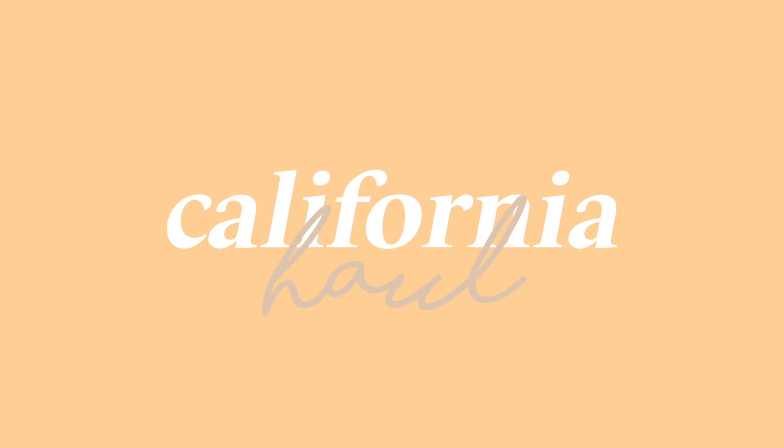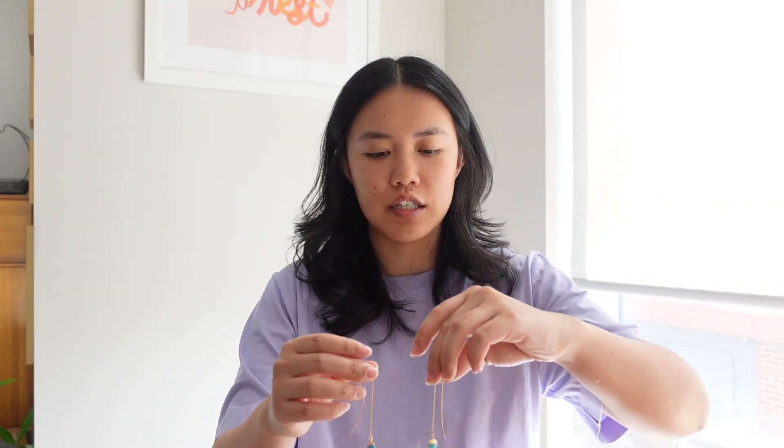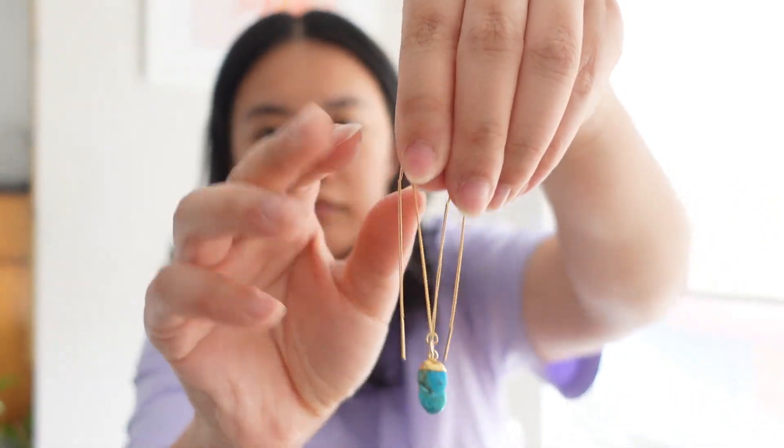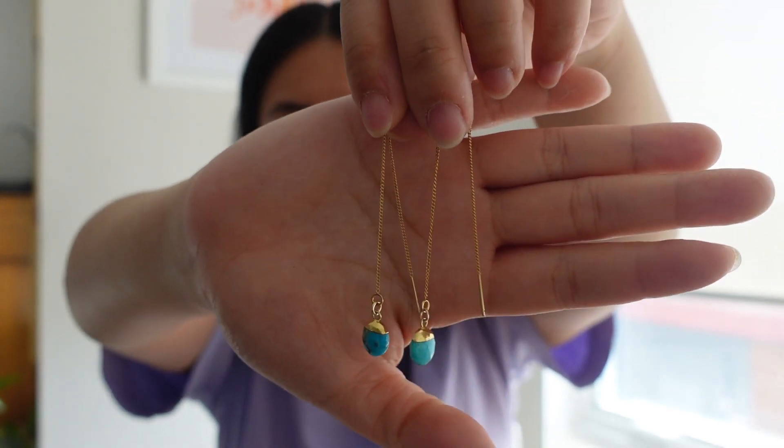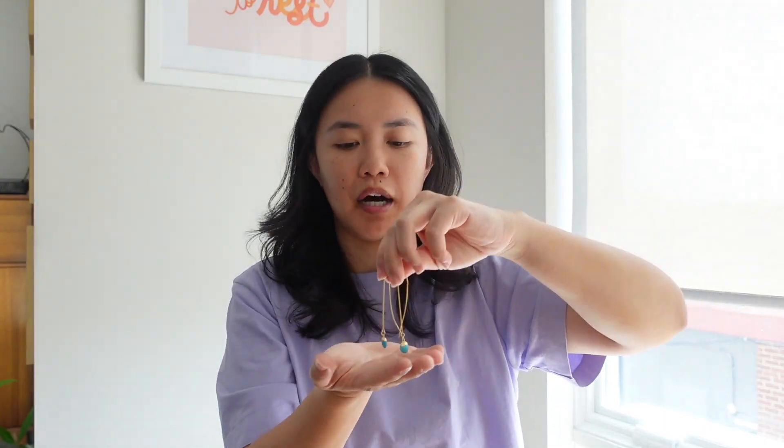When it comes to my vacations I always try to leave wherever I'm going with at least one piece of jewelry. In California I went to technically three different cities and I left with jewelry from each city. From Palm Springs I got this pair of thread-through earrings — my very first pair. Then from San Diego I got two pieces of jewelry from the same store.